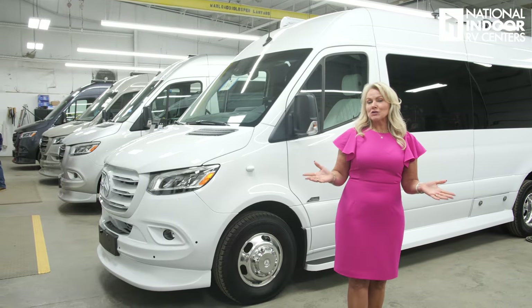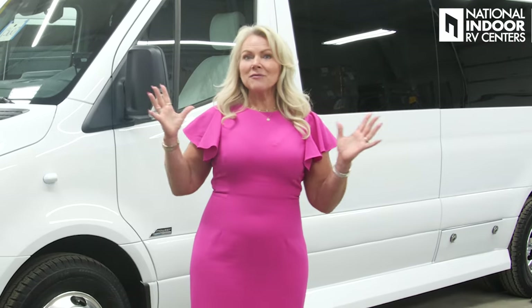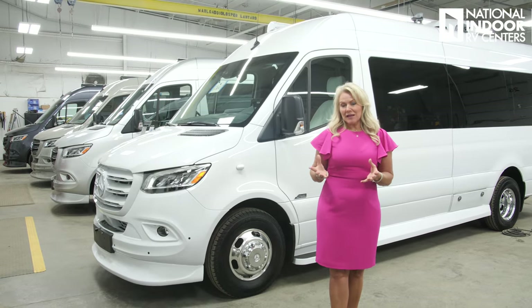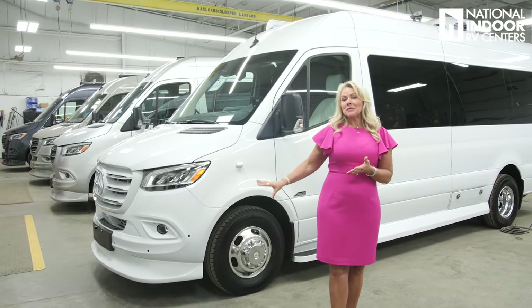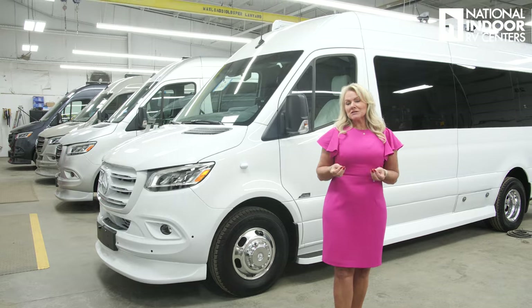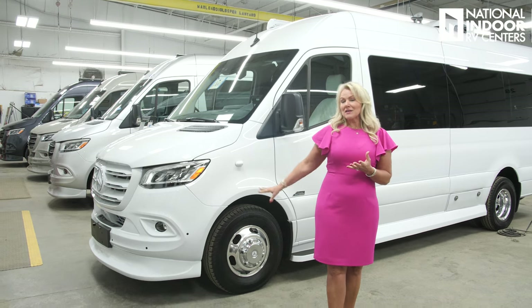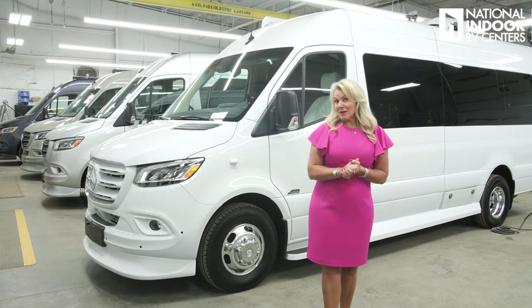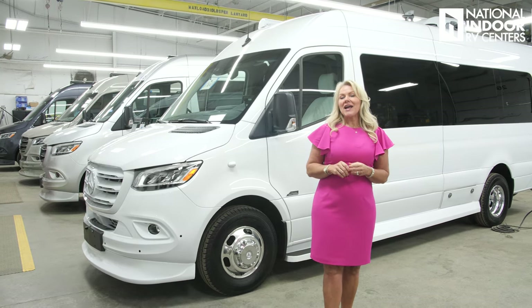This is the final quality control area — all these vans are getting ready to go to National Indoor RV Centers. I hope I've been able to convey how Midwest Automotive Designs builds quality in throughout the process and doesn't just inspect it at the end. If you've liked this video and enjoyed the behind-the-scenes look at how these beautiful vans are built, make sure you comment below and let me know what you enjoyed or what I could add next time. We're really grateful to Midwest Automotive Designs for pulling back the curtain. We love to educate our viewers and hope you'll come to us when you're ready to shop. Thanks so much for joining me — please hit like and subscribe and have a wonderful day.